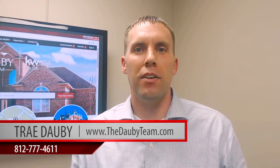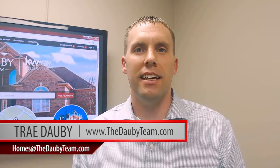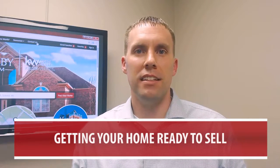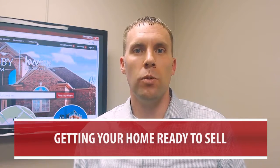Hi, I'm Trey with the Adobe team at Keller Williams Capital Realty. Today I want to talk with you real quick about getting your home ready to sell. The spring season is coming upon us very quickly, which is when there seems to be a big flood of homes hitting the market. So if you're one of those people getting ready to get your home on the market, I wanted to cover a few tips that may help your home sell for a higher price and also sell quicker.